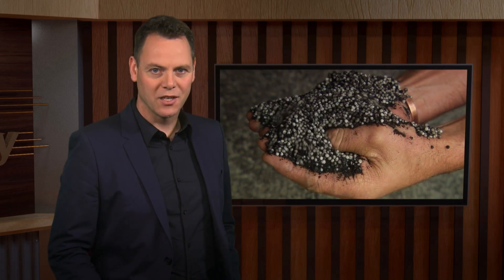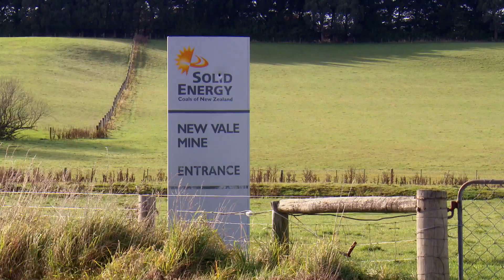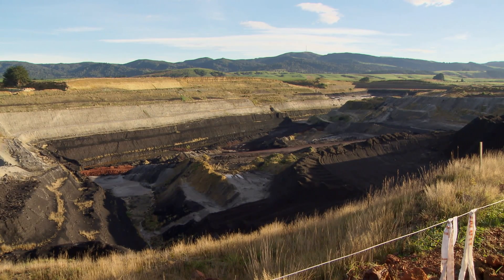Humates are organic acids found in the upper layers of certain coal seams. When mixed with conventional fertilisers, they help to condition soils and make nutrients more available to plants. We went to Solid Energy's New Vale mine where humates are extracted to find out more.